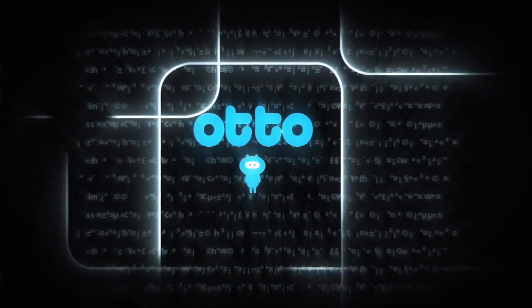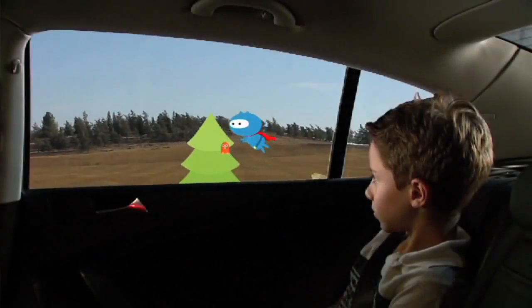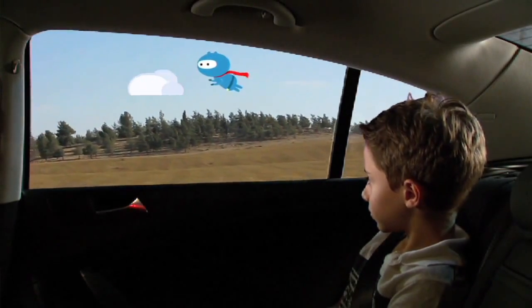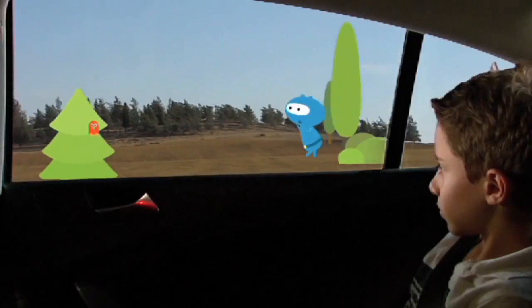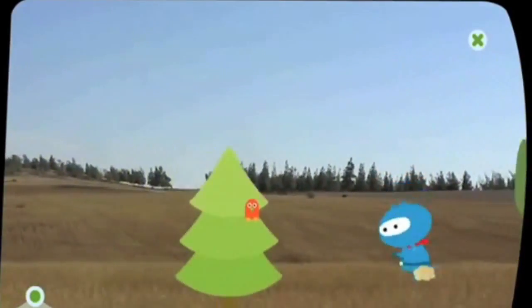Another application has to do with a little creature that flies with you and walks with you as you drive, and it interacts with what the car is doing. So if the car speeds up, it flies faster. The idea is that the applications on the window actually have the same physics as the vehicle itself.